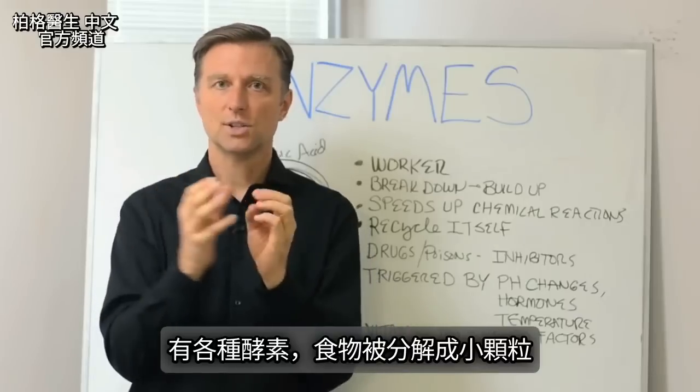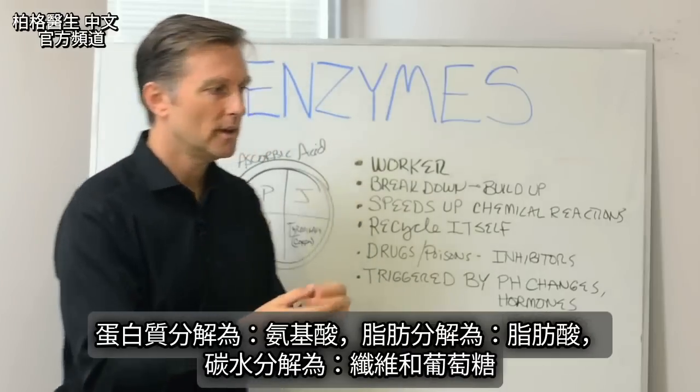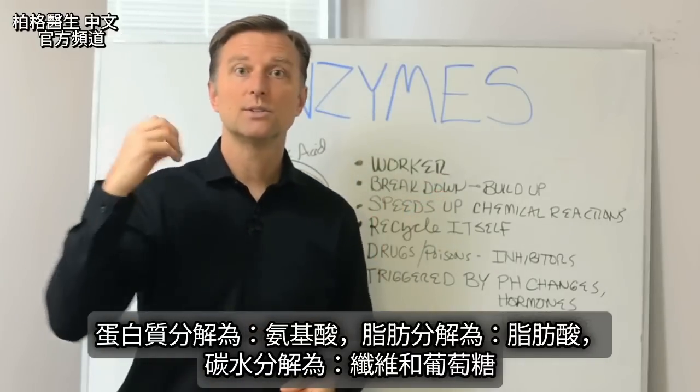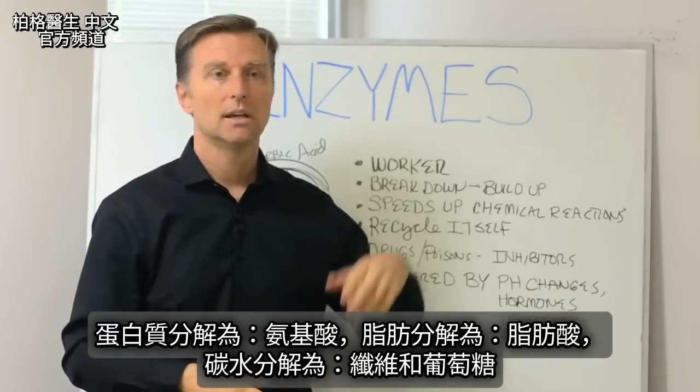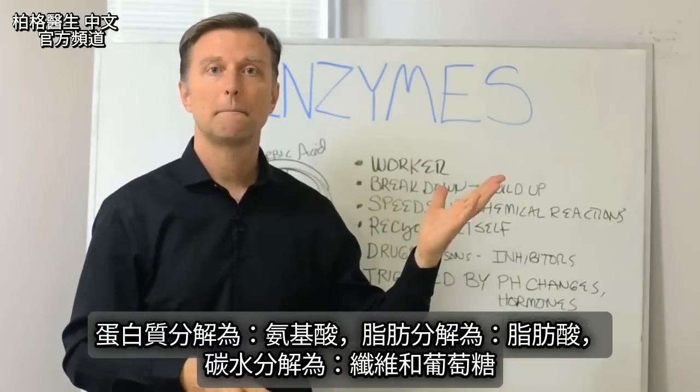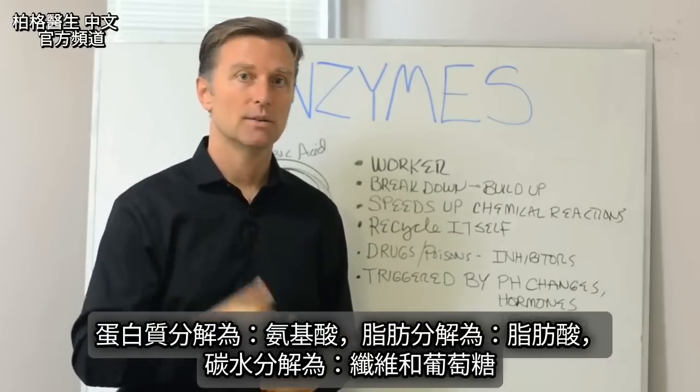The food is broken down into small little particles. Proteins are broken down into amino acids, fats into fatty acids, carbohydrates into fiber and glucose.